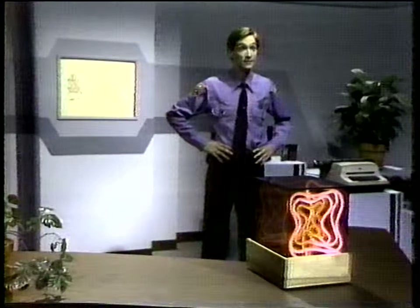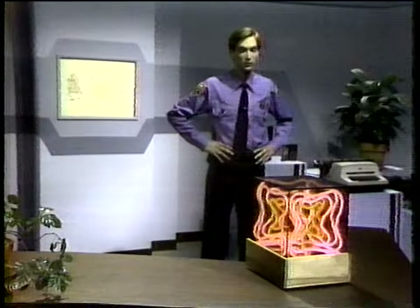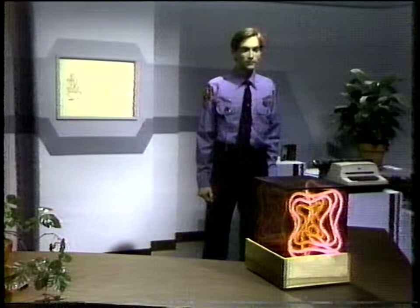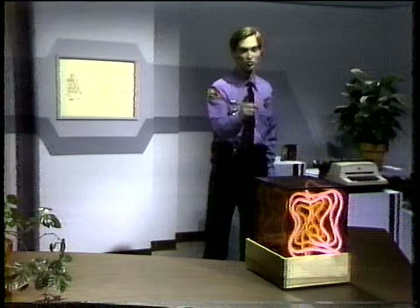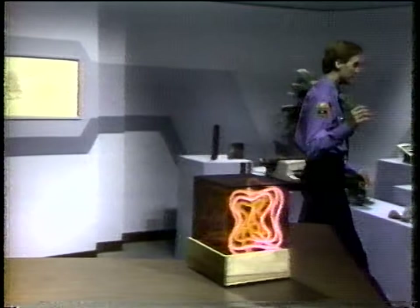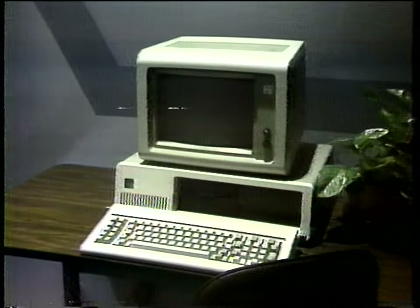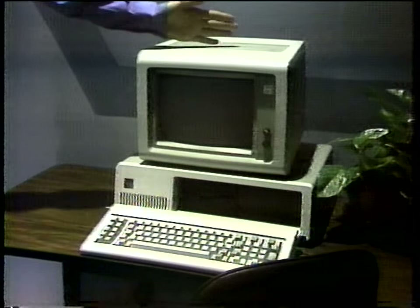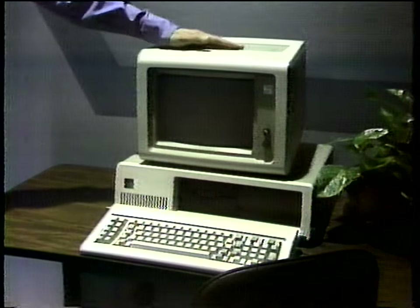That's faster than I can blink my eyes. How did we get from that giant to these micros? Comparing these microcomputers is like comparing a mouse to an elephant.